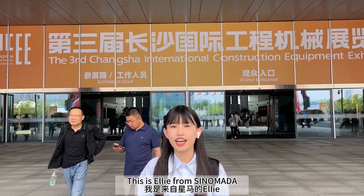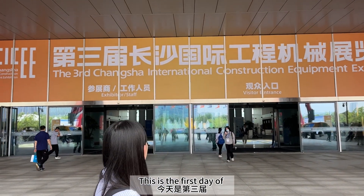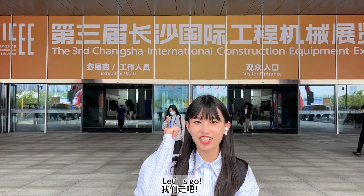Hello everyone, this is Ellie from Sinomada. This is the first day of the South Carolina International Construction Equipment Exhibition. I'm so excited now. Let's go!